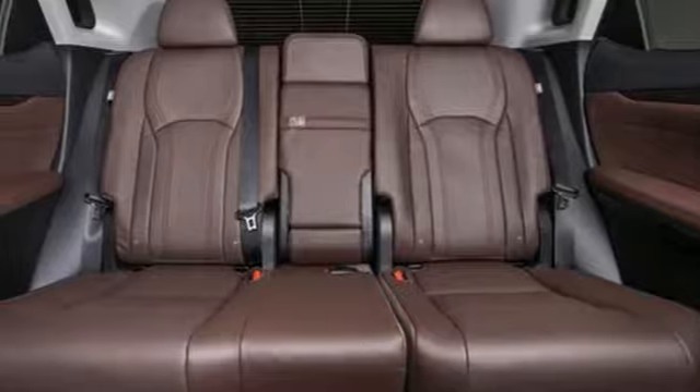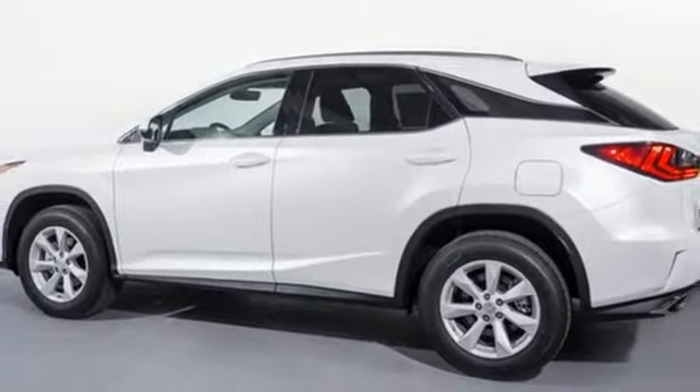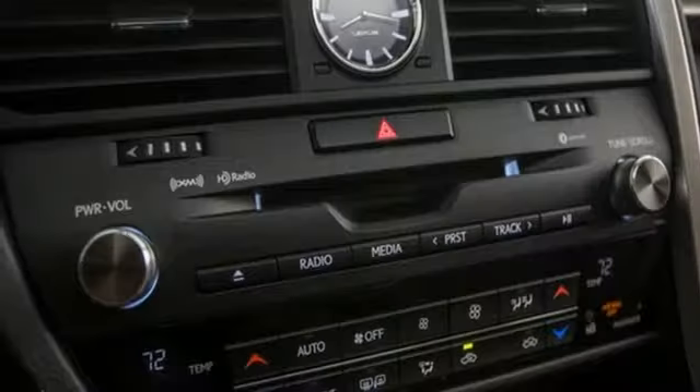External memory control, doors and push-button start proximity key, dual zone climate control, auto dimming rearview mirror, and automatic transmission.